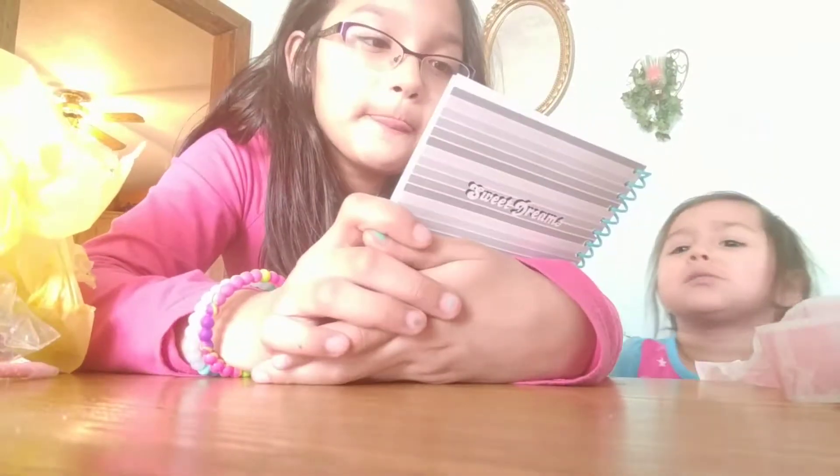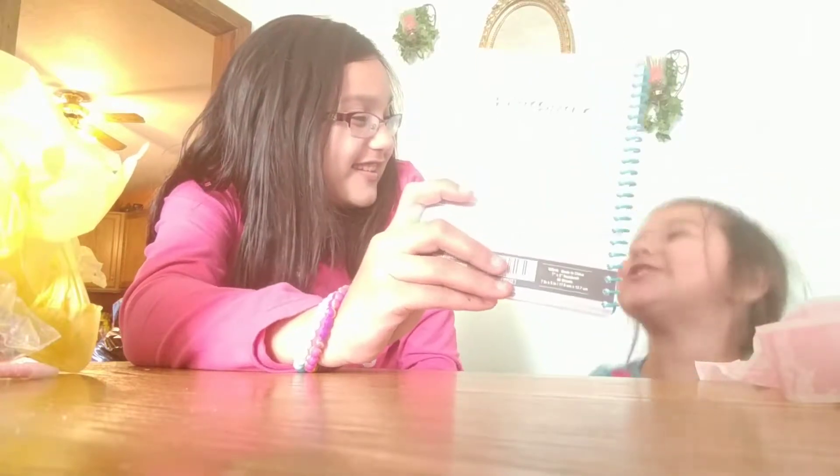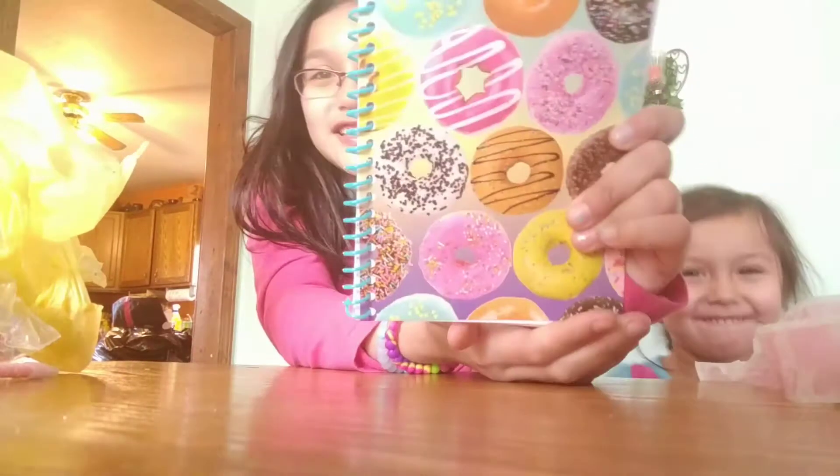This donut notebook is really cute. You better give me one! What are these cards? They're donuts, as you can see.